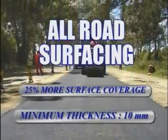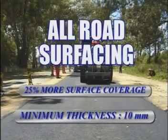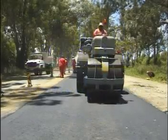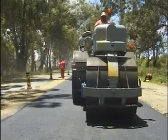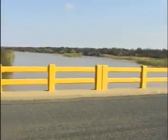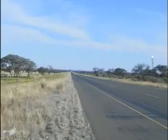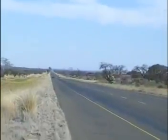A major benefit is that our product can be laid at a minimum compacted thickness of 10 millimetres, which is especially unique and effective when resurfacing existing asphalt surfaces. All Road Surfacing does not bleed. Successful applications have been carried out at temperatures well above 50 degrees Celsius. Because of its richness in carbon and excellent flexibility properties, application at well below freezing point has also performed exceptionally well.